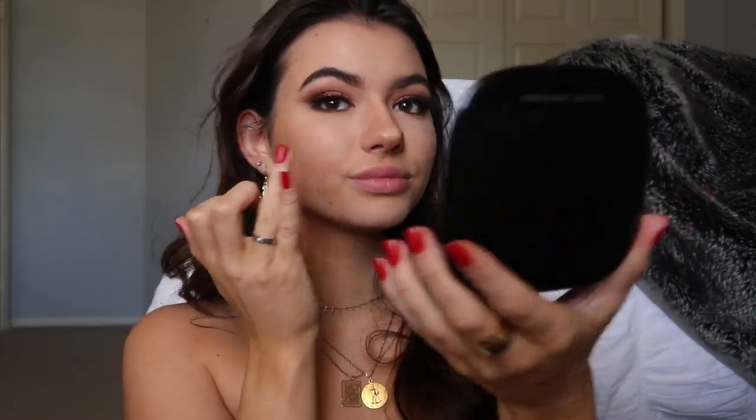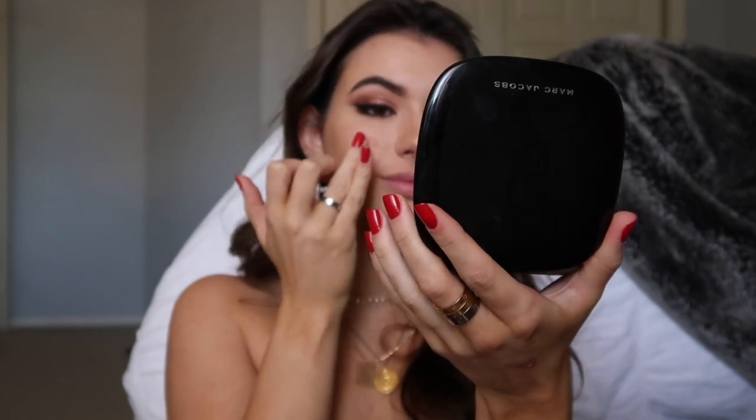I'm gonna take one of my favorite blushes — this is actually a liquid blush from Glossier, one of my absolute favorites — and I am just going to put this on my cheeks, obviously.